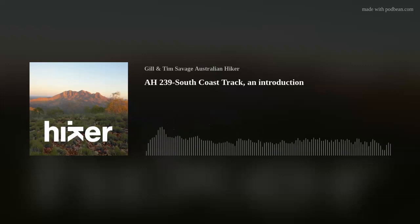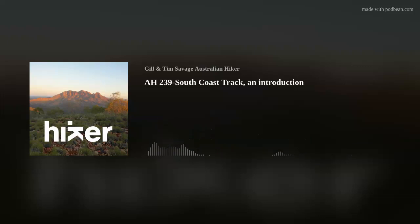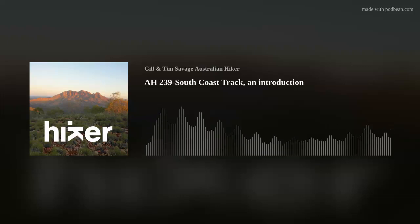Welcome to the Australian Hiker Podcast, Australia's longest running hiking podcast, downloaded over three quarters of a million times in 150 countries and providing you with an Australian perspective on all things hiking. We're your hosts Tim and Jewel Savage coming to you from Ngunnawal and Ngambri country. In today's episode, episode 239, we introduce my upcoming Tasmanian South Coast Track trip. We hope you enjoy.